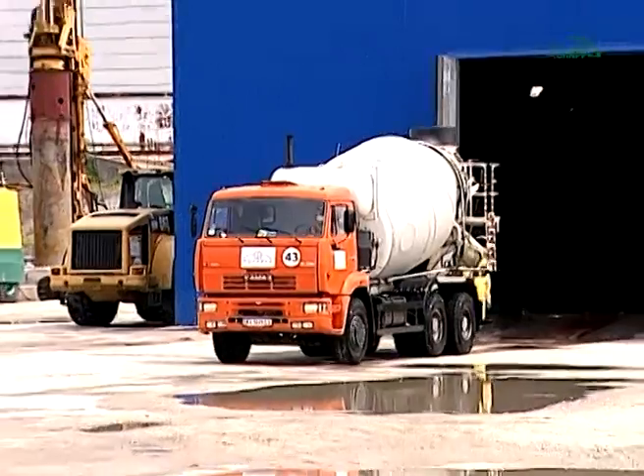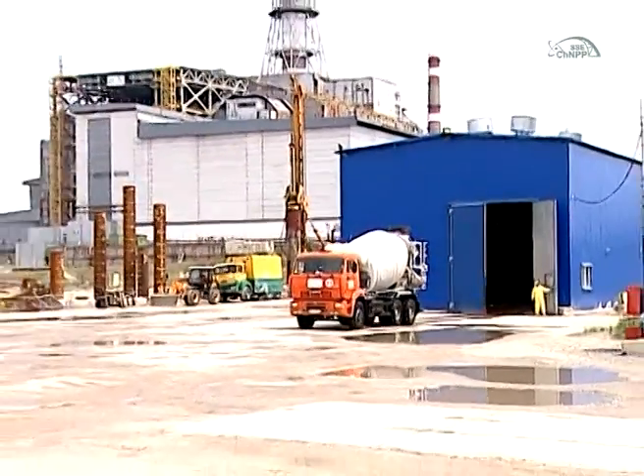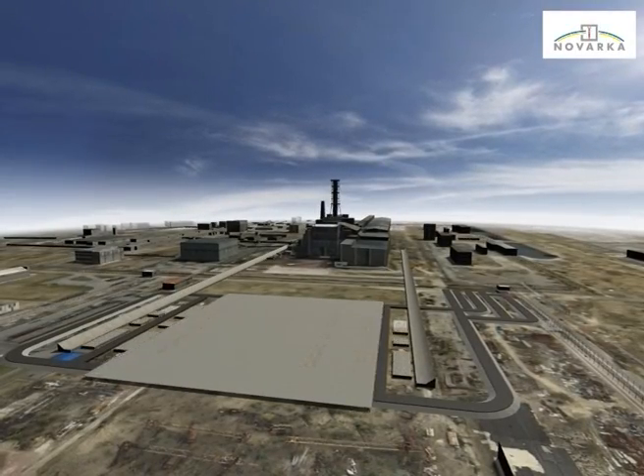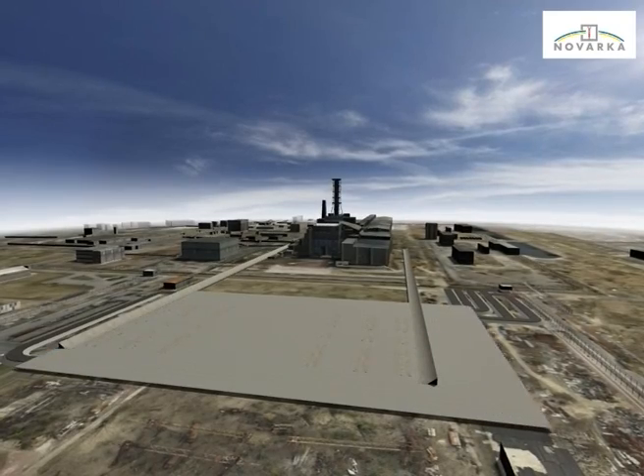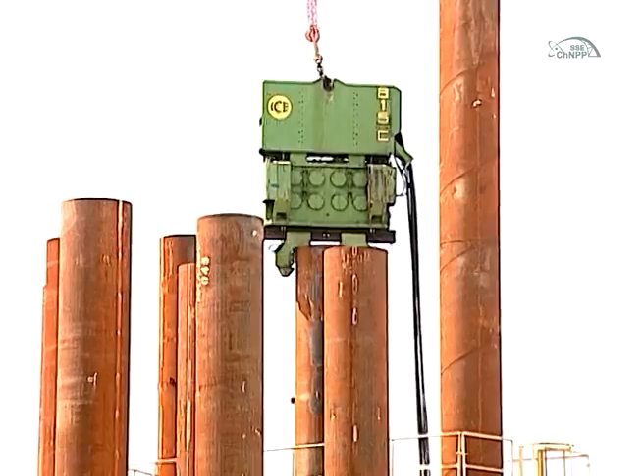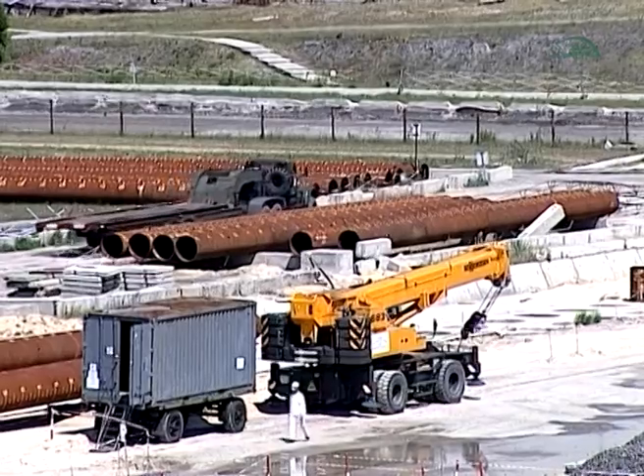Only thereafter it became possible to begin concrete works: placement of blinding concrete at the site, installation of the reinforcement cage manufactured outside the site, and finally casting of structural concrete. Sliding rails were built with deep foundations to support the weight of the arch.